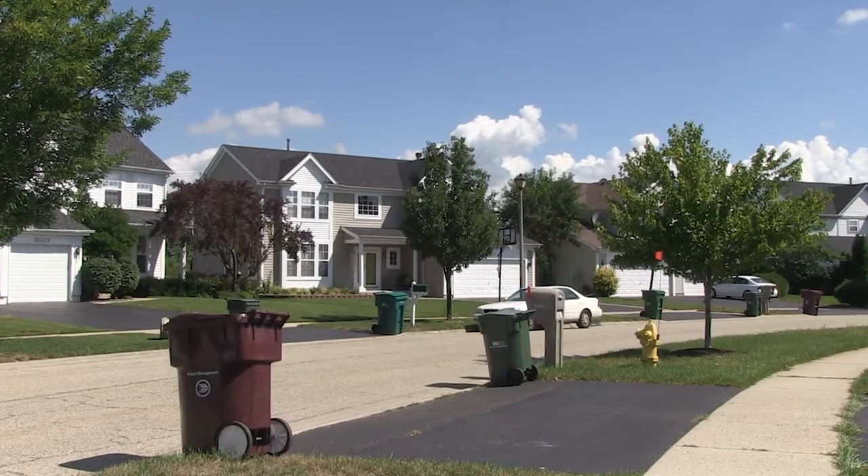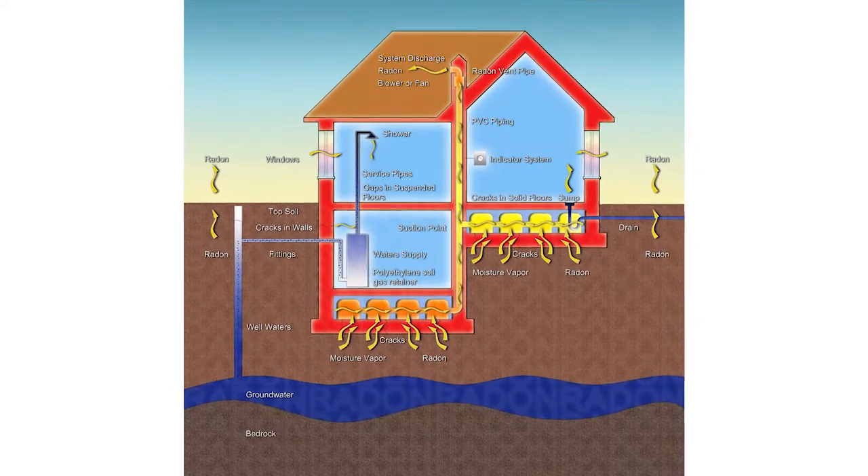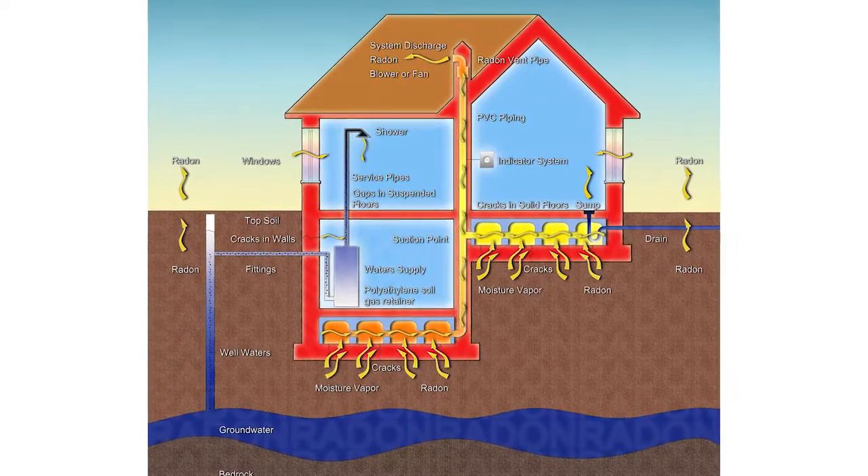Radon. You can't smell radon, you cannot see radon, but it could be in your home. The naturally occurring radioactive gas is produced by the breakdown of soil, rock, and water.